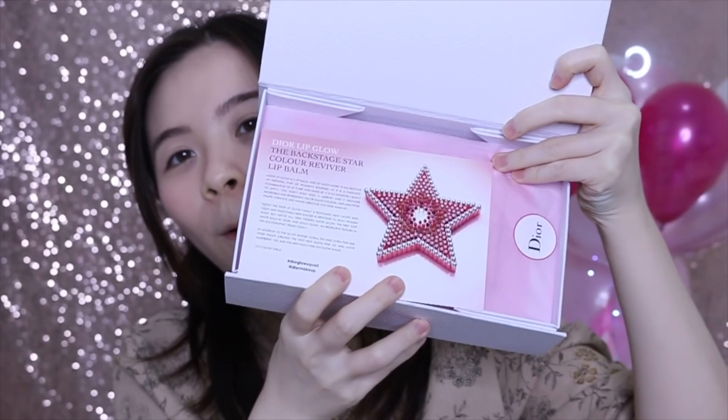Oh my gosh, it's so exciting. I mean like every year they come out with new shades. Oh, that's a star. Oh my gosh, it's so pretty. Okay, so not just that — okay, I think I'm gonna read this to you.